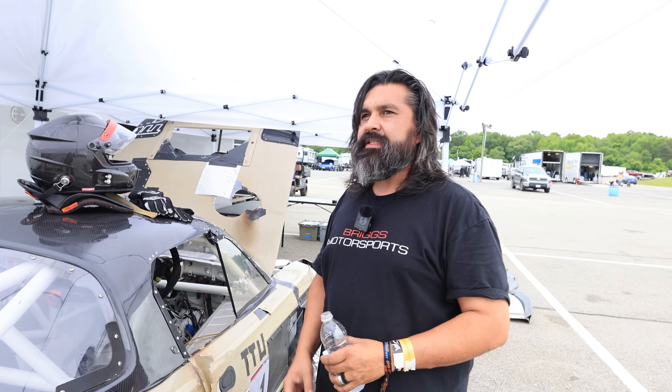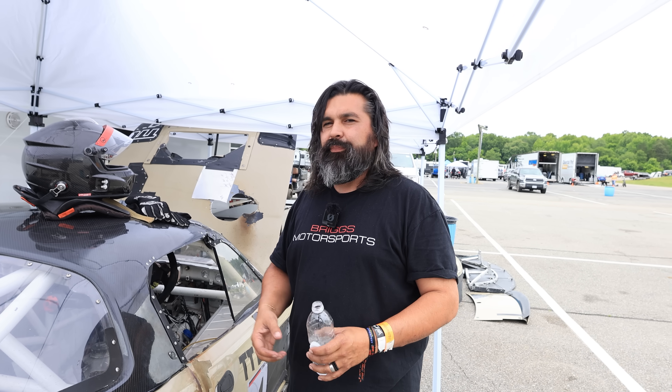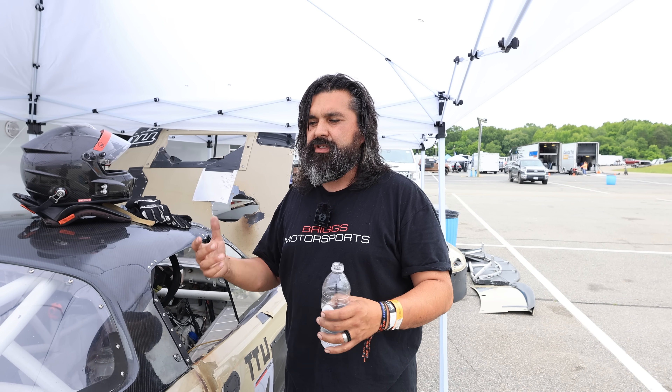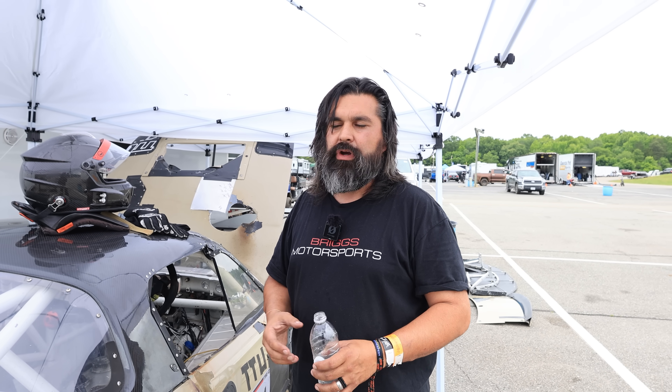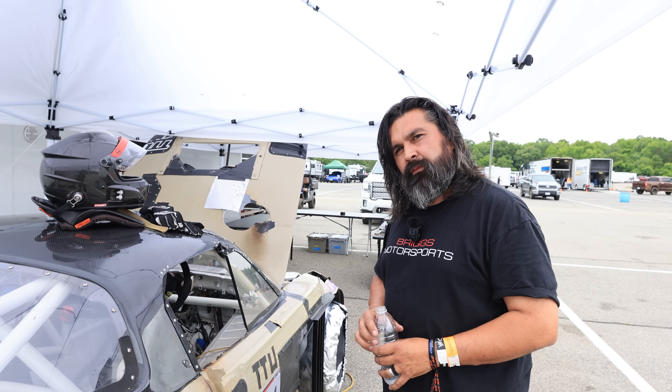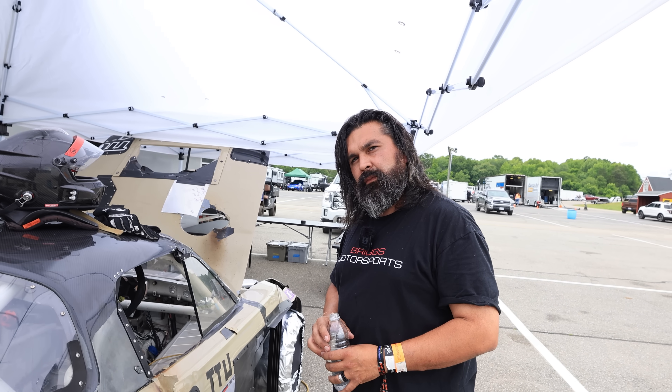We're trying to make Laguna Seca Grid Life. I would love to run the car there — I think it would be fantastic for me and my guys, just to visit such a world-renowned track. It's so crazy when you get to this point, the problems you would have never imagined that you have to solve.